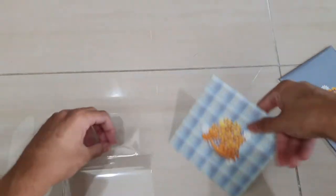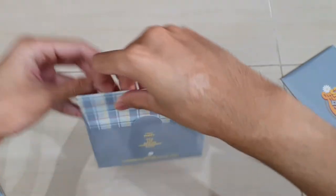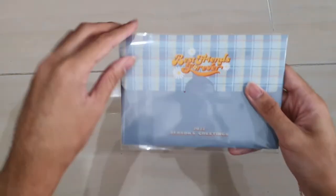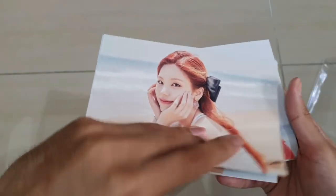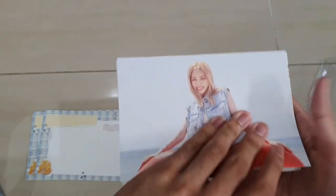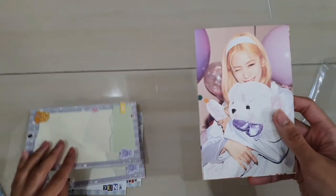It comes with postcards here, so let's take a look at those. I think it comes with 10 different postcards - each member has two different postcards I believe. The back is just like a normal postcard that you could write something on, but I'm not going to write anything. I'll just leave it blank. The back design is different from the other one, which is very cool.